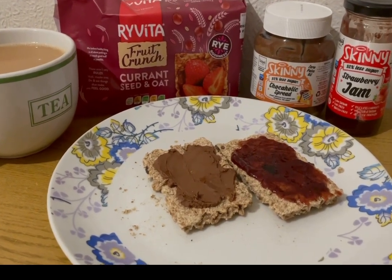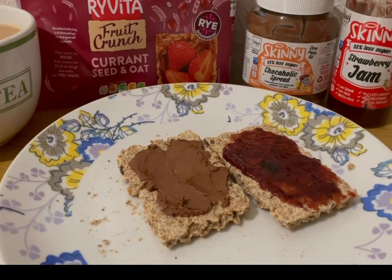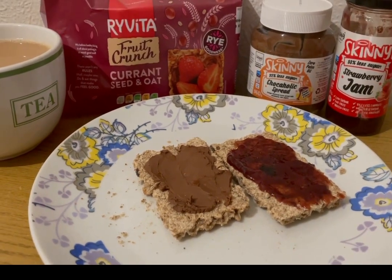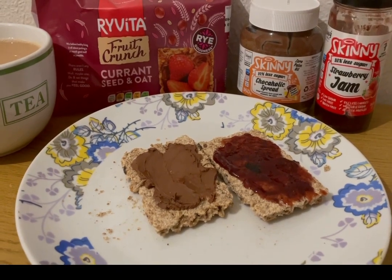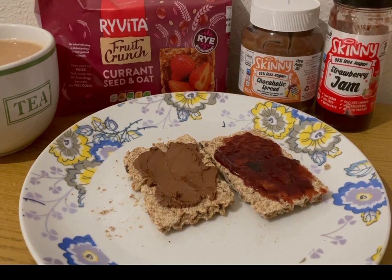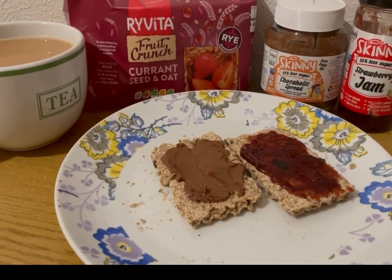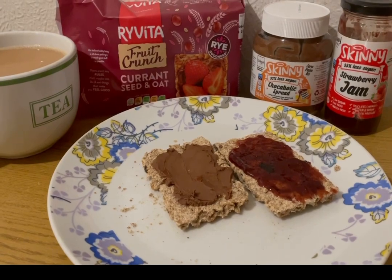I've got some Skinny Food Company chocolate orange spread on there — this is absolutely lovely. I've got 13 grams on there which is two smart points, and I've been kindly gifted that. I'll put the link to their website in the description. On the other one I've got some Skinny Food Company strawberry jam — 10 grams on there which is zero smart points. You get up to 30 grams for zero points, which is quite a lot of jam. I got that from Holland and Barrett. I've also got a cup of tea, and I've already pointed the milk in that, so that is my tea tonight for six smart points.